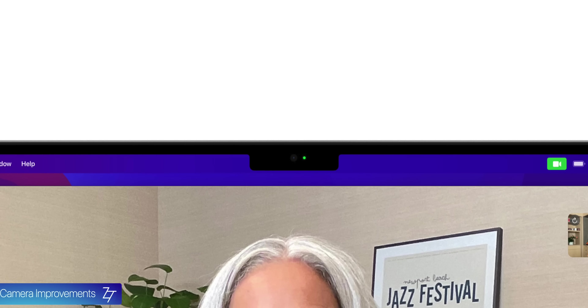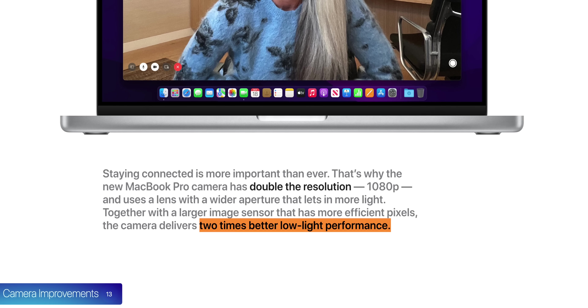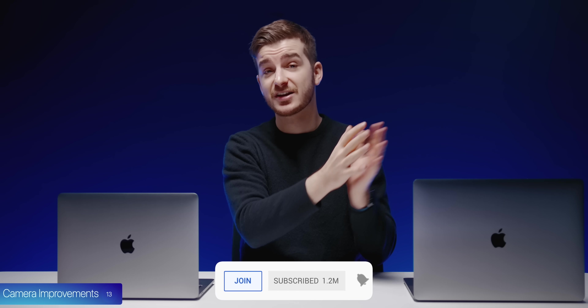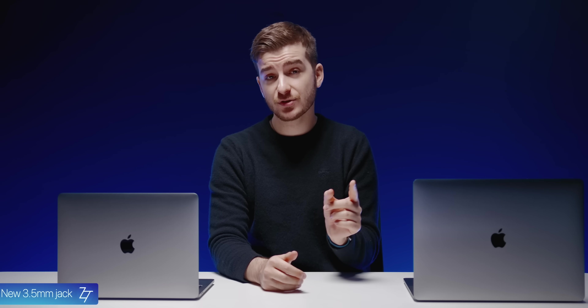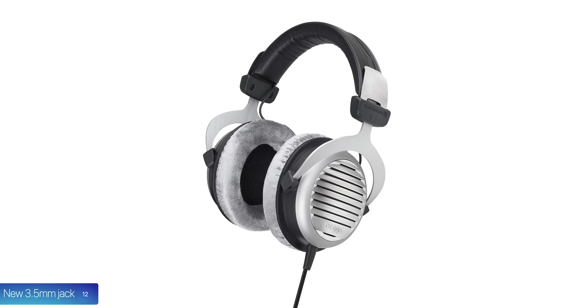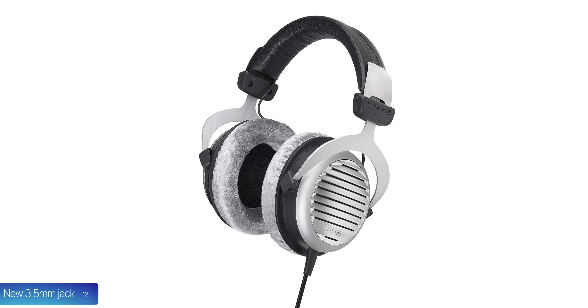At number 13, the front-facing camera has been improved — this is also one of the reasons we have the notch. It's 1080p, with a four-element lens and an f/2.0 aperture, which Apple says results in two times better low-light performance. We will be testing that, so make sure you subscribe so you don't miss the first impressions next week. At number 12, there's also a new headphone jack that supports high-impedance headphones, so professional studio monitor headphones will be properly powered.